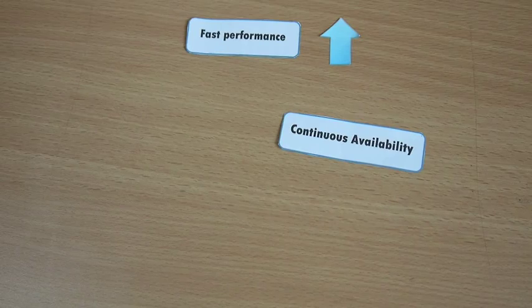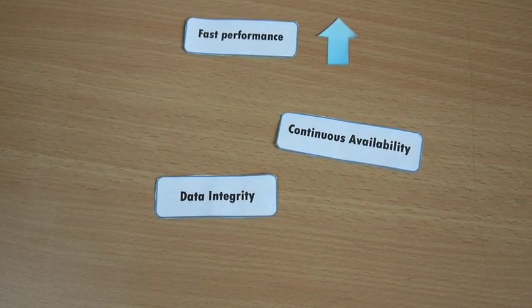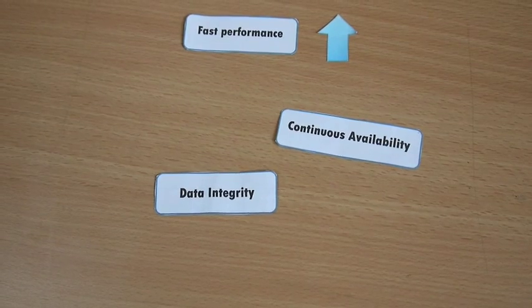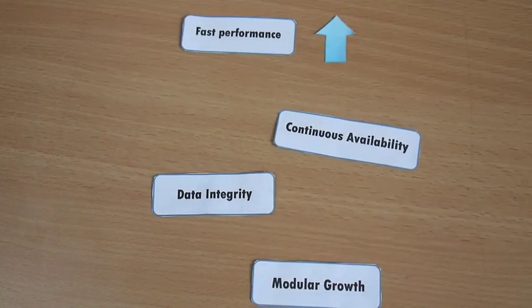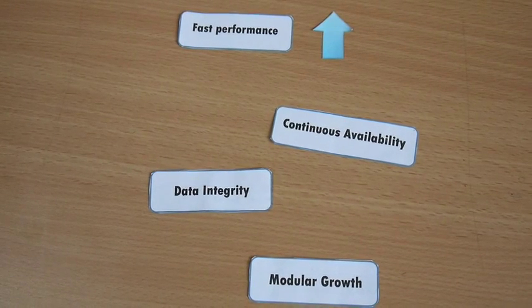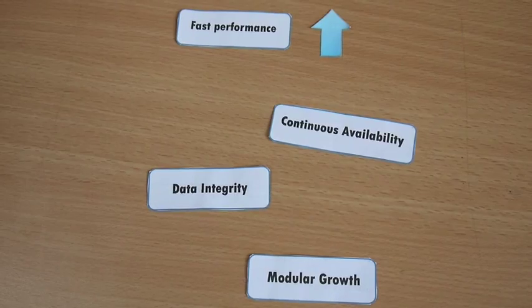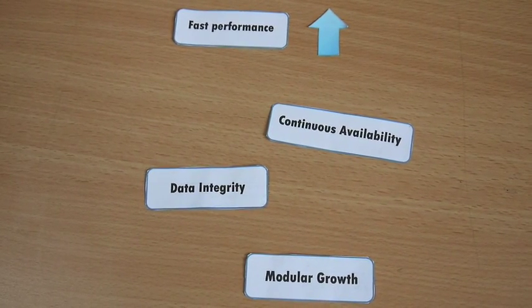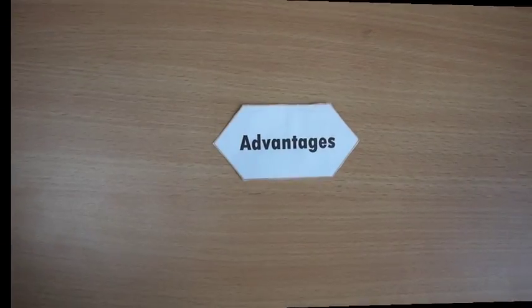The third one is data integrity. The system must be able to handle hardware or software problems without corrupting data. The last one is modular growth. The system should be capable of growth at an incremental cost, rather than requiring a complete replacement. It should be possible to add, replace, or update hardware and software components without shutting down the system.